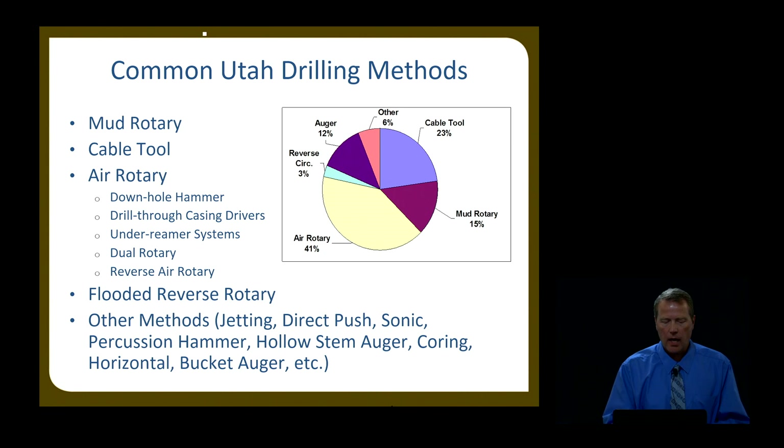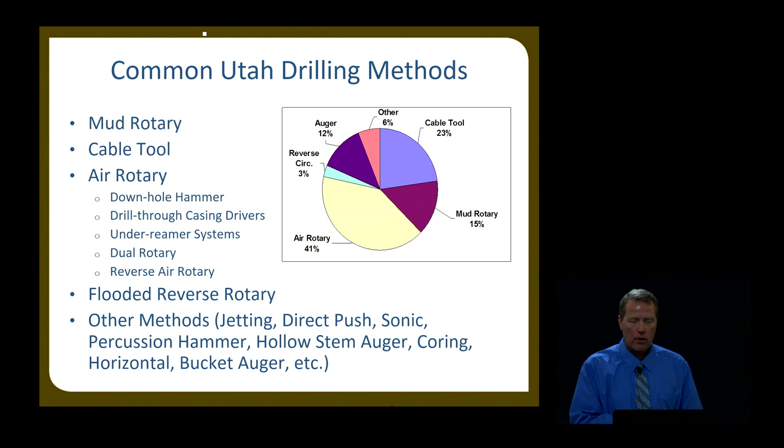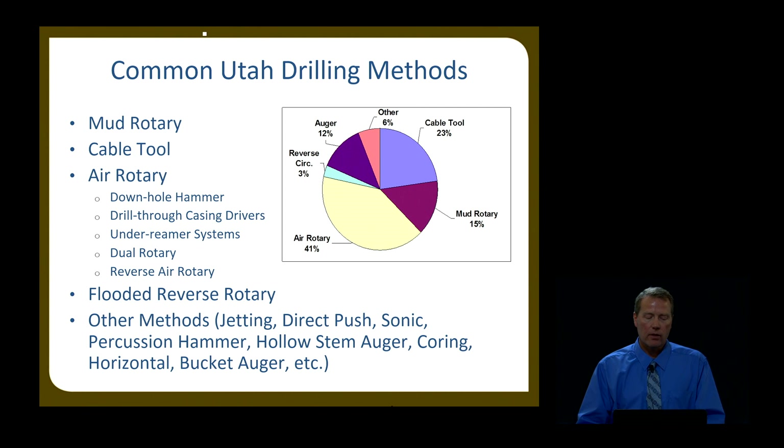As for how these wells are drilled, the common drilling methods include: air rotary, which is the most common in Utah. It uses the most recent and updated technology, is the fastest, and can produce a very premium well. We also get a lot of cable tool drilling — that's the ancient method used by the Chinese thousands of years ago; it still applies today and is still a good method. Unlike most states that have largely moved away from cable tool, we still have a significant number of wells drilled with that methodology. Mud rotary and a few other drilling methods are also used.